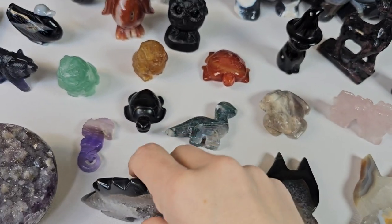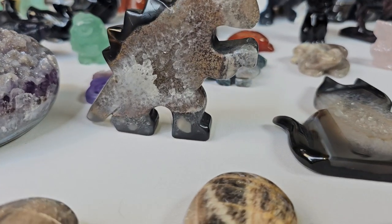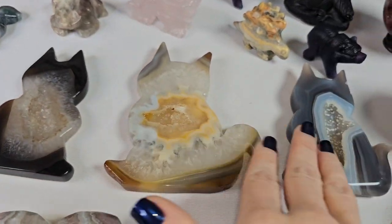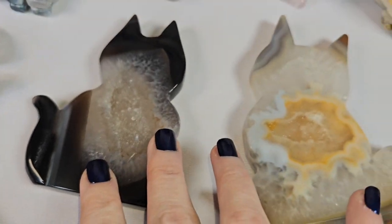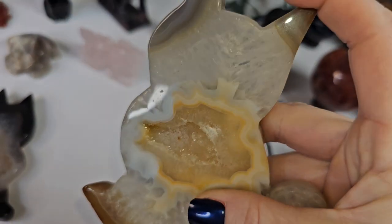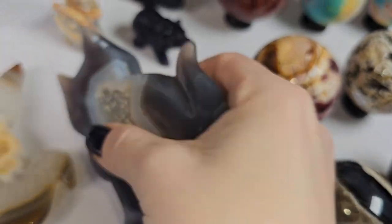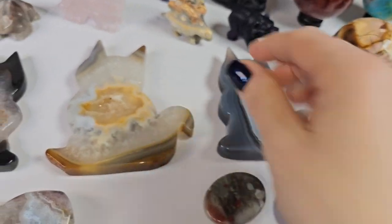Same with the totems — we got three kitty cats. We got in a druzy black agate, a beautiful brown druzy one, and then this beautiful blue with banding and sugar. Oh my goodness, she's so pretty — we love her.